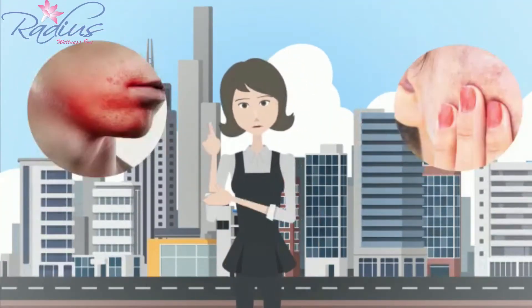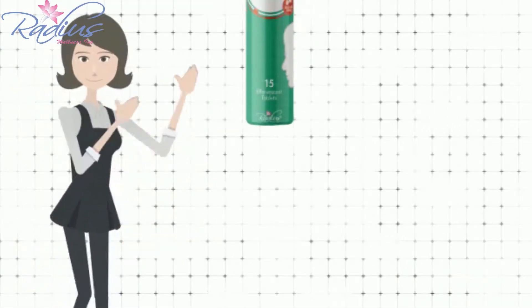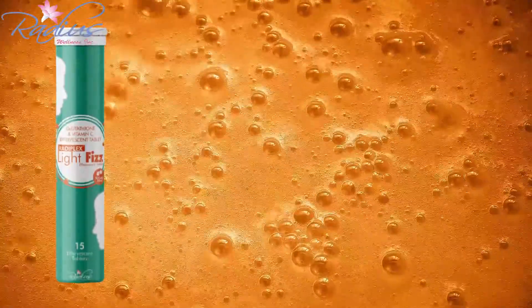Are you suffering from sensitive skin and pigmentation due to everyday exposure to pollution and UV rays? We present to you Rediplex Lightface Effervescent Tablets — a fizzy drink that makes your skin brighter and glows from inside.